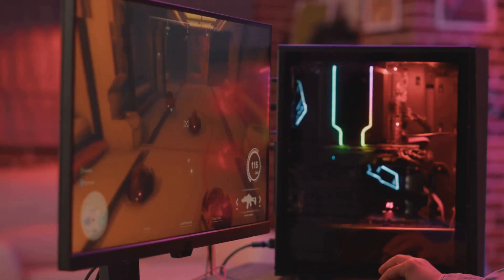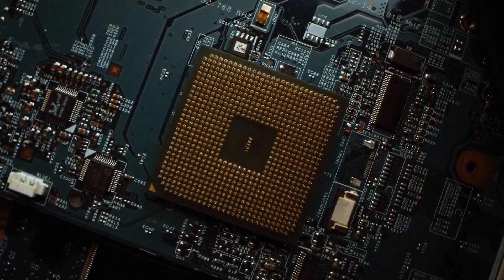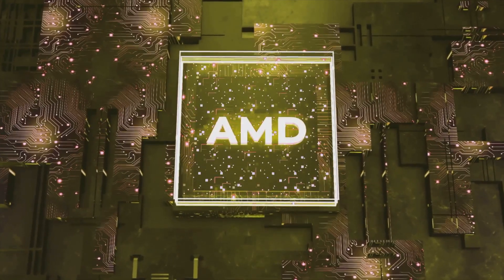All right, tech enthusiasts, strap in, because I'm about to take you on a wild ride through the world of high-end CPUs. Imagine wielding the power of 96 cores in your desktop rig. Sound insane? Well, AMD just made it a reality.